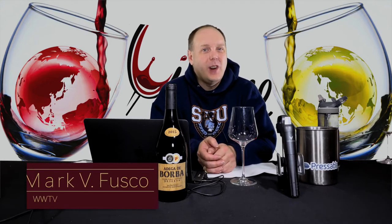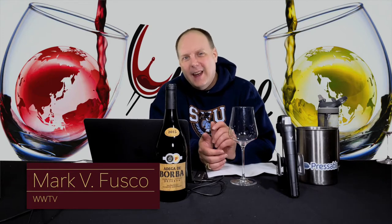Hello, everybody. Welcome to Wine World TV, the best wine show anywhere. I'm your host, Mark Fusco. Before we get started, make sure you are smashing that like button and subscribing to the channel. Every like and subscription helps build the channel. Even better, spread the word to your friends about the best wine show anywhere.